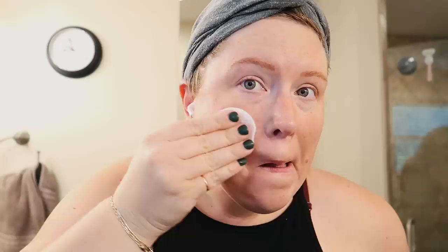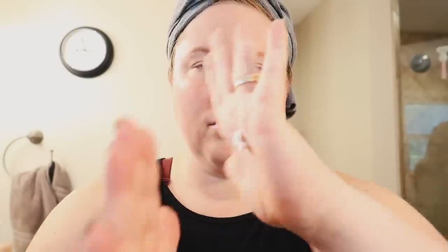The toner is fantastic — I love using it after I get out of the shower and after washing my face. I really like their moisturizer, the Dewy Day Cream. I am super picky about moisturizers and this one is fantastic — really moisturizing without feeling greasy and just the perfect weight for my skin. I'm also using their Hyper Glow Serum, which includes vitamin C and hyaluronic acid.